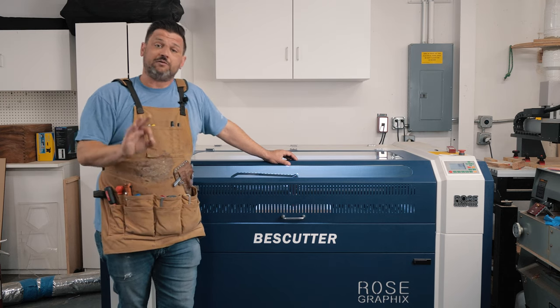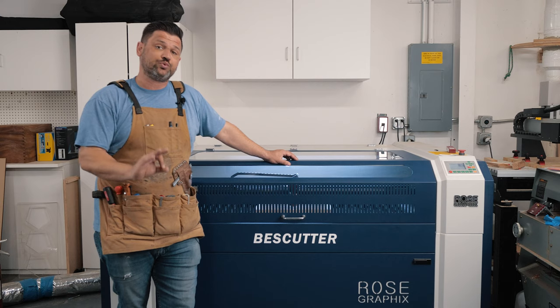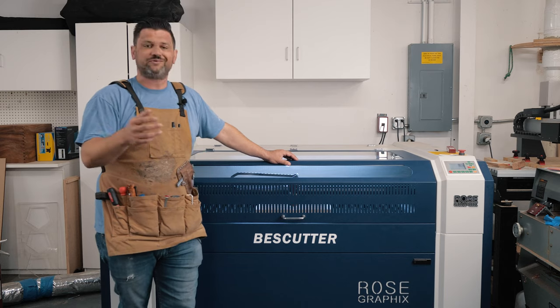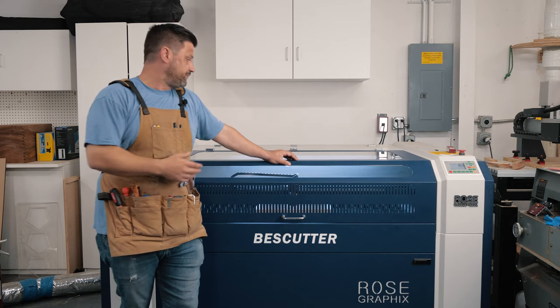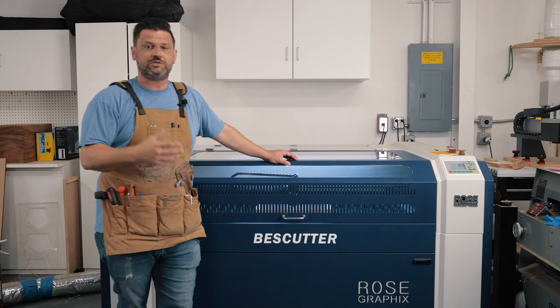One of the problems I had in pulling the trigger on getting a laser was the lack of information and the lack of reviews, and that was really frustrating. Every time I would look something up, you'd have bad reviews from customers who were frustrated because they couldn't figure it out, or something broke during shipping and they didn't contact the company. Then you'd get good reviews and you just really couldn't tell.